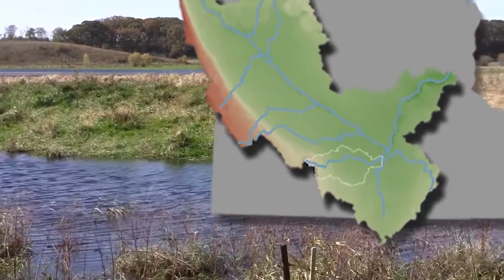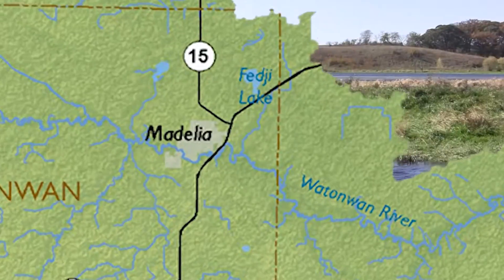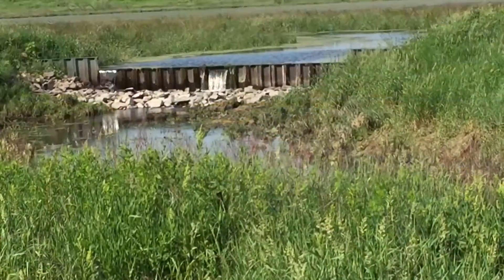It used to be pasture ground. The Fish and Wildlife Service bought it a few years back. They put in a structure here — this is called a berm — and so it now holds water. It's a restored wetland.